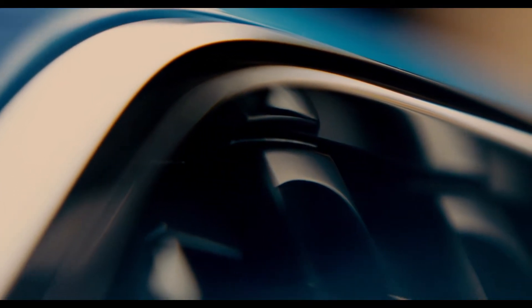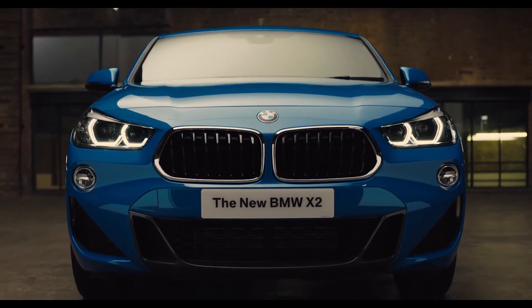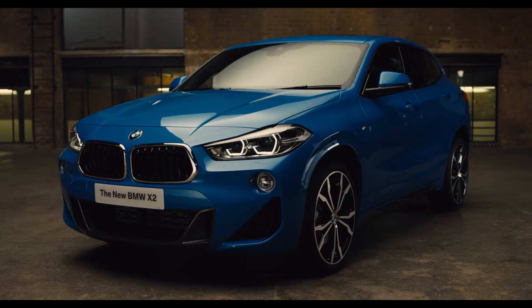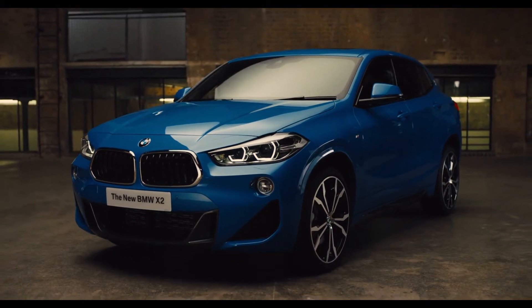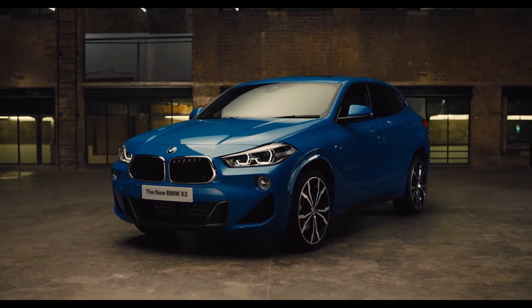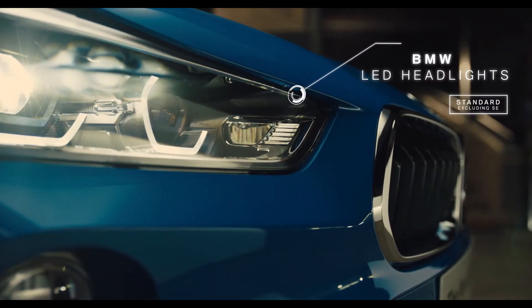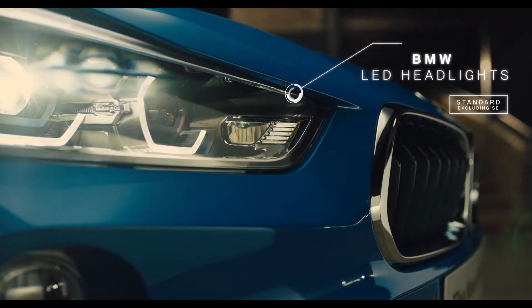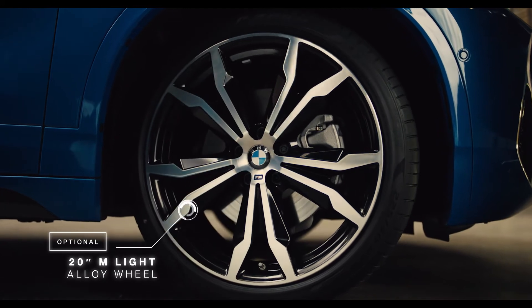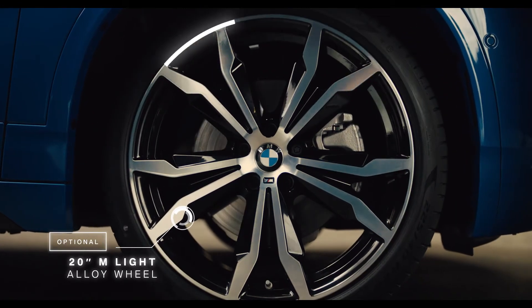The unique design language of the new X2 begins at the front, with redesigned kidney grills and raised headlights giving a focused expression. Contoured design lines running the length of the bonnet accentuate the X2's wide posture and athletic attitude. The distinctive front LED headlights deliver a striking appearance in all driving conditions. A wide range of exclusive alloy wheel styles add to its dynamic look.